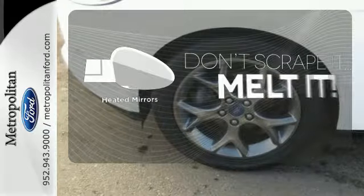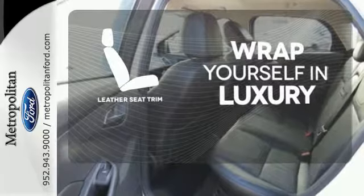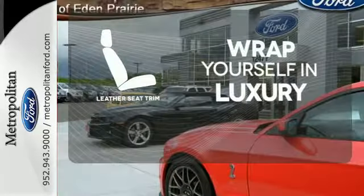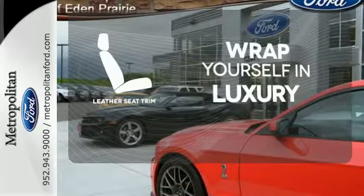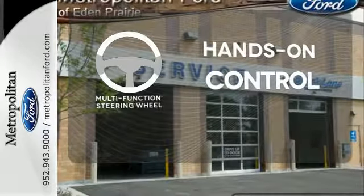Leave the scraper in the car, thanks to the heated mirrors. The high-quality leather trim enhances the style, comfort, and durability of this vehicle's seats, ensuring an enjoyable drive. The multifunction steering wheel helps keep your eyes on the road and your hands on the wheel.